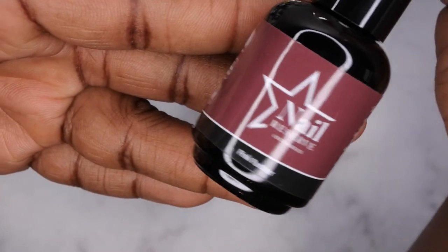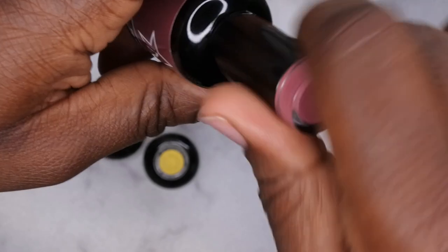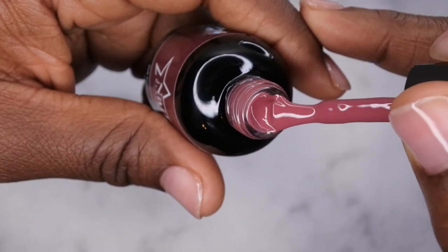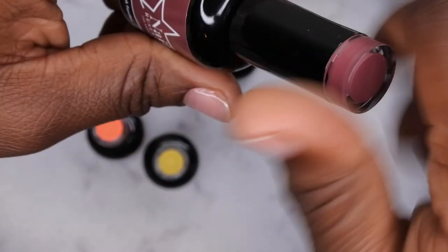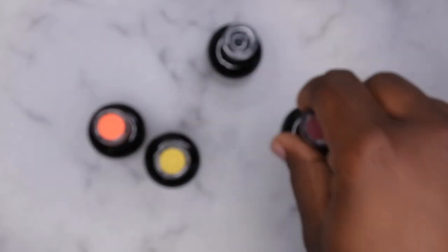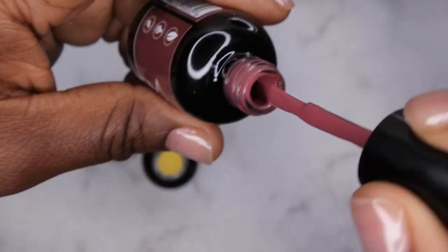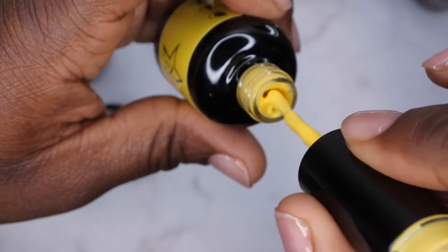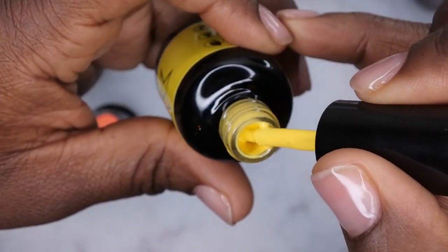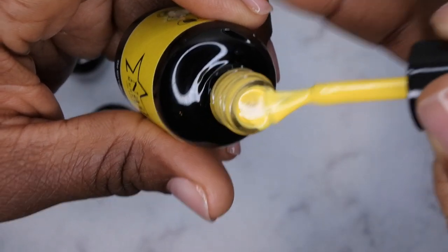Next we have Pink Panther — I think I might already have this color. Yeah, it's a really pretty nude, kind of a deeper mauvey nude. I might be putting this one into a giveaway. We also have Girl Code — yellow is my favorite color so I definitely want more yellows from Nail Reserve. Wow, it's like a really pretty shimmer yellow. I like that a lot.